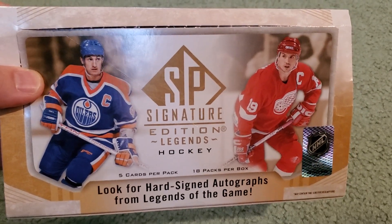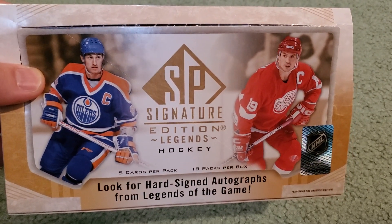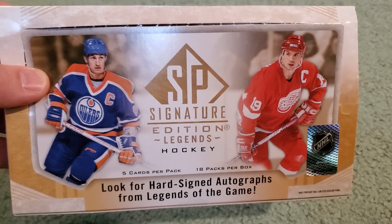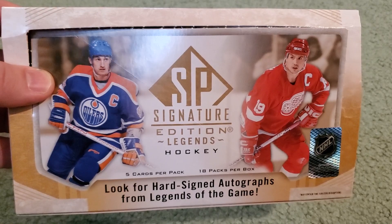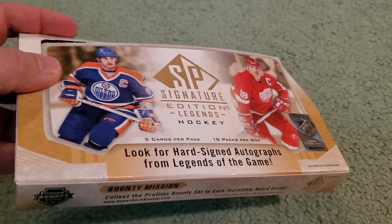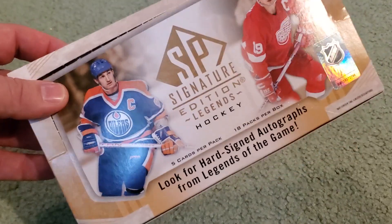Hey, what's up guys, Growing the Hobby and son — say hi Connor — coming back to you guys with a very quick recap video here. We did yet another SP Signature Edition Legends Hockey. Another box of this stuff here off camera. I am gonna do some boxes on camera. I got a little over half case of this — I pre-ordered and got some from my LCS as well.